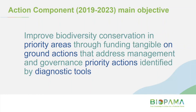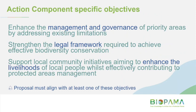The main objective of the Action Component is to improve biodiversity conservation in priority areas through funding tangible on-ground actions that address management and governance priority actions identified by diagnostic tools. There's program-specific terminology in this objective — terms like priority areas, priority actions and diagnostic tools — which I'll unpack a little later. That overall goal is supported by three specific objectives, and your proposal must align with at least one: first, enhancing the management and governance of priority areas; second, strengthening the legal framework; and third, enhancing livelihoods of people who live in and around protected areas.